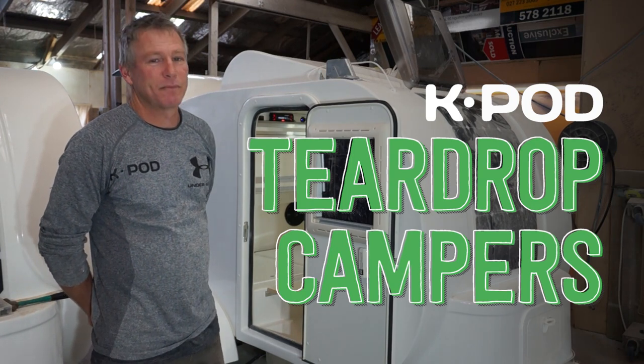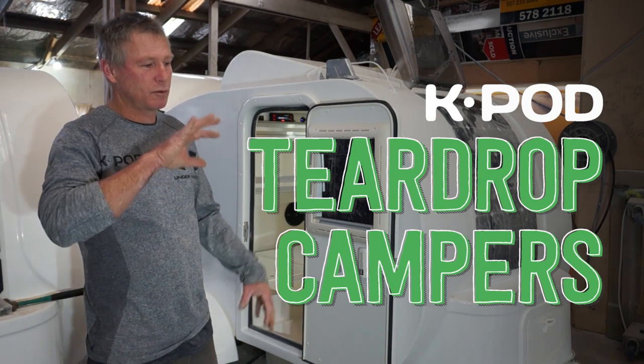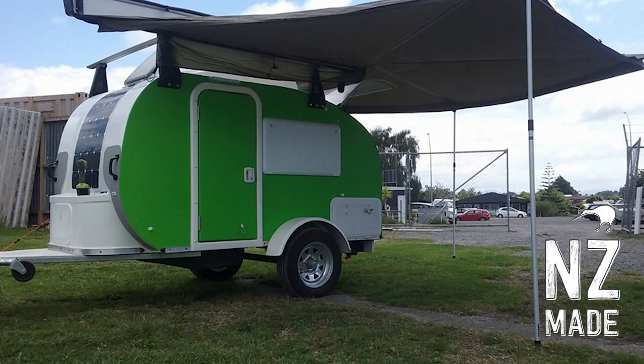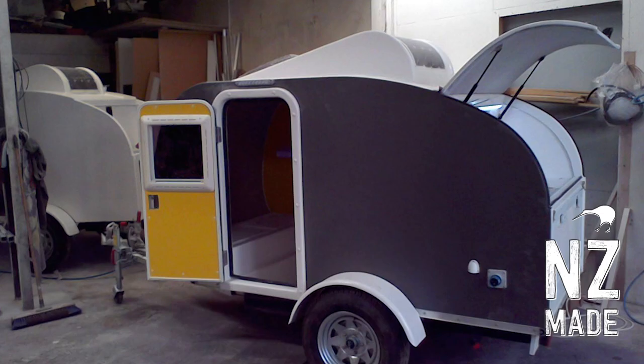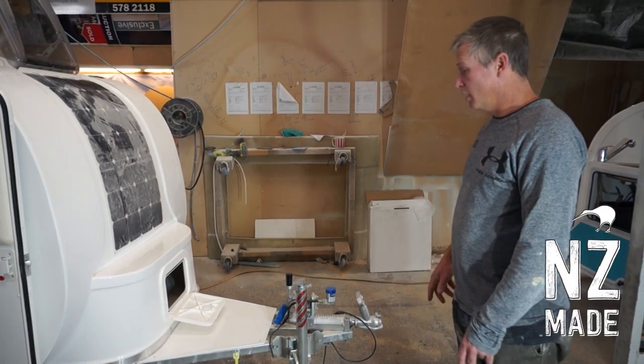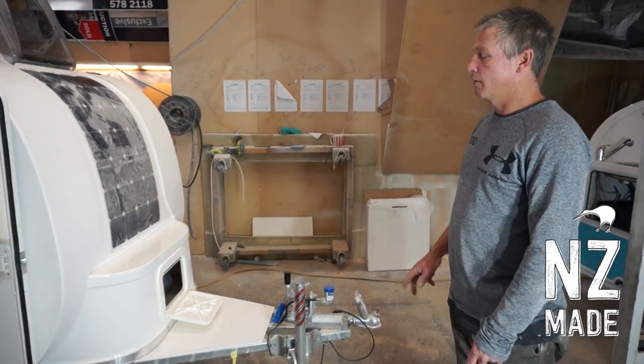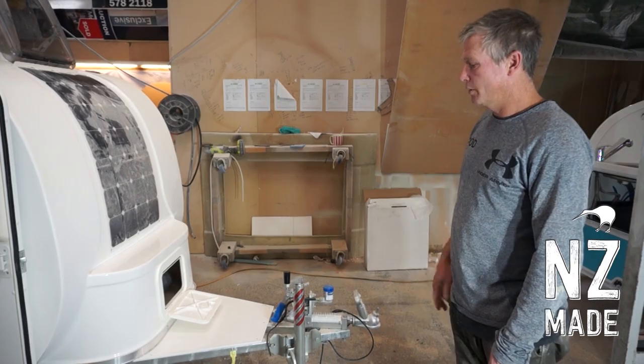They started out making them as aluminium shells. They're probably the only ones in New Zealand that manufacture their own doors, windows, and everything. The trailers themselves are galvanised, and they make everything on site, apart from the fibreglass.